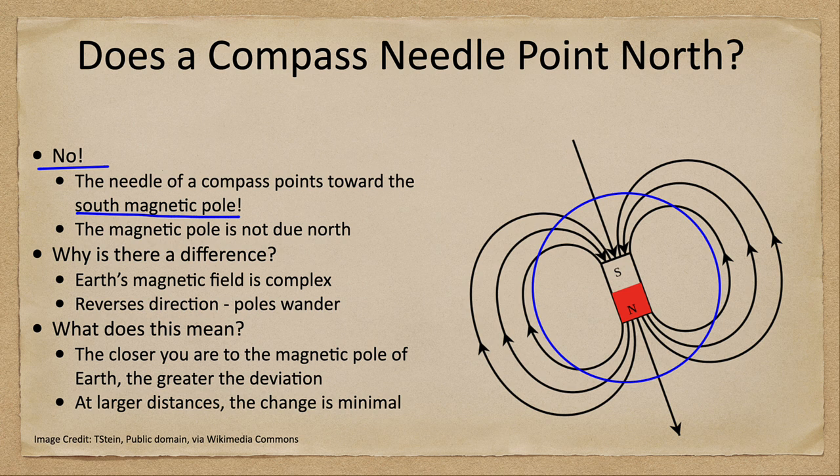So if you imagine a great bar magnet at the center of Earth, it would be the north pole pointing toward our south rotational pole, and the south magnetic pole pointing toward the north geographic pole.